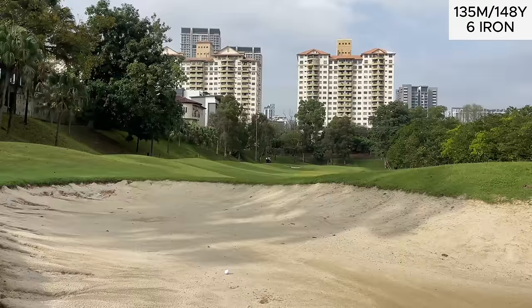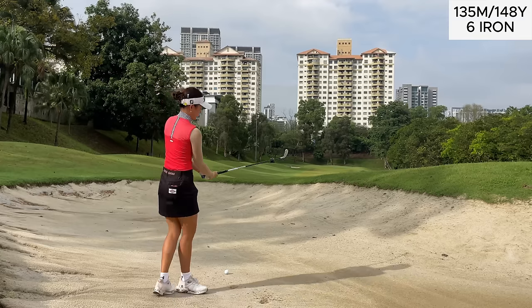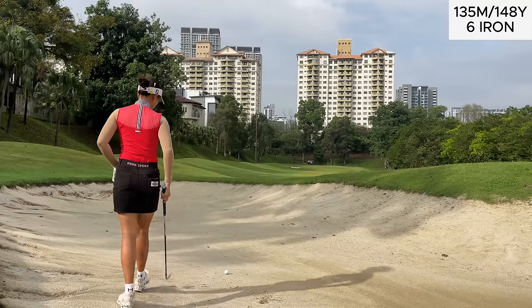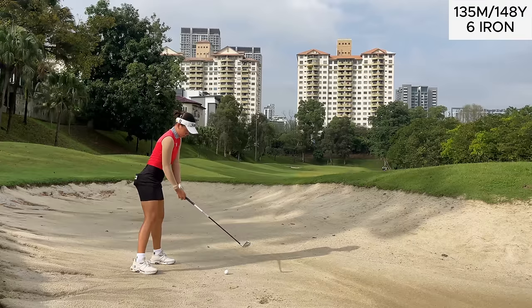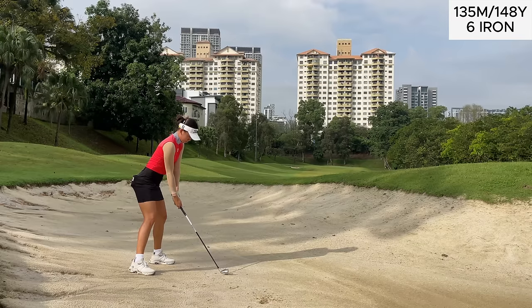Too aggressive — after hitting two weak cuts on the first two holes, the tendency was to try and turn it over too much, which left me in this bunker. It's not the worst position, but I'm still navigating my way through this course. The sand is very, very firm so I'm taking a bit more club because I felt like it was going to be a bit cakey — just trying to make good solid contact.